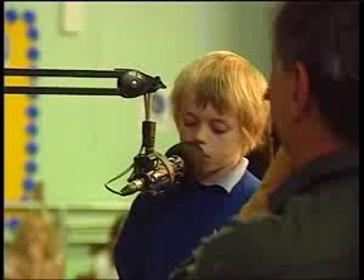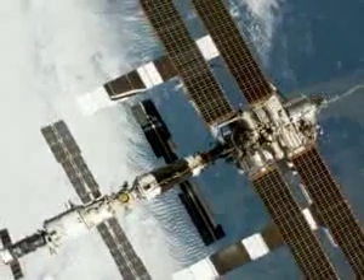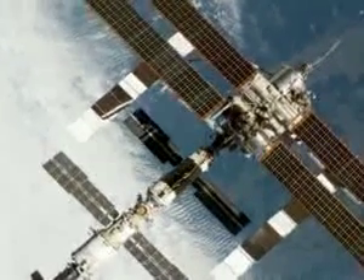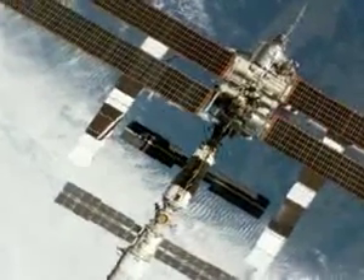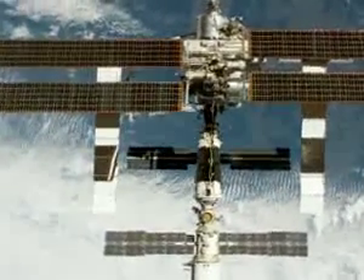I am Danny. What's your favourite thing to do on the space station, over. Hey Danny, my favourite thing to do is to either look out the window at the earth, which is so beautiful, or also fly around and float like you can do here in space, unlike you can on earth. Go ahead.